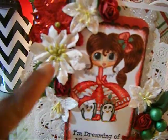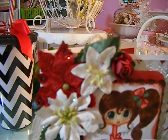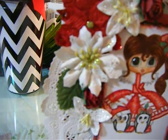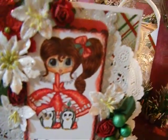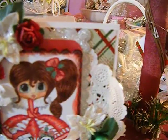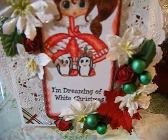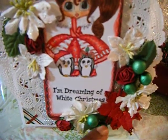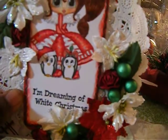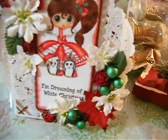These poinsettias here came from Michael's out of the dollar bin last year, along with some roses and leaves from my stash. I added a doily around the back of the image, and the red and green paper is Recollections. Down in the corner I added some balls, more poinsettias, and roses from my stash. I didn't do anything to the inside, but this is my last Christmas card for the year.